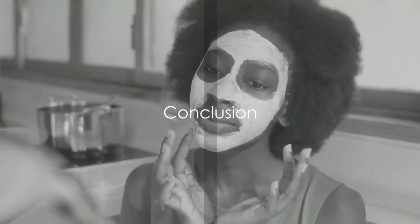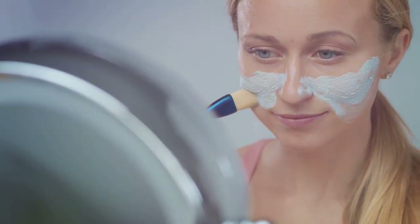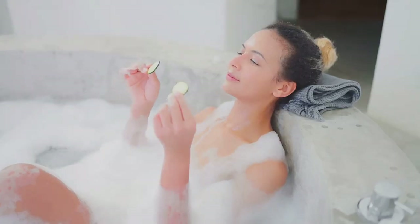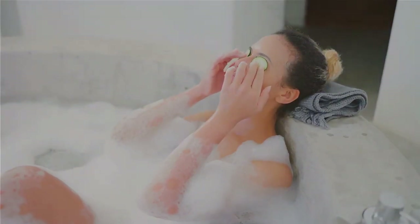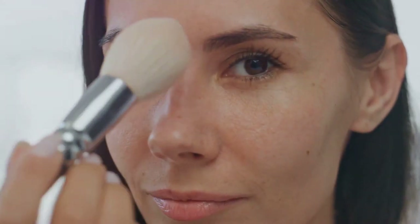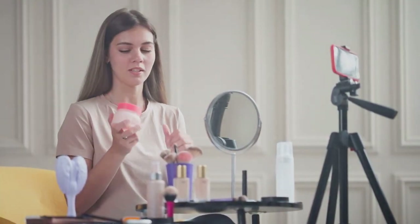As we wrap up, it's clear that baking soda is a beauty powerhouse. We've explored its versatility — from acting as a natural exfoliant, teeth whitener, skin soother, and scalp clarifier, to tackling underarm darkness, stubborn stains, baths, and manicures. It's safe, affordable, and eco-friendly. This humble pantry staple, with its alkaline nature, can truly revolutionize your beauty routine while being kind to the ecosystem. We'd love to hear about your experiences — leave a comment below and share how baking soda has worked for you.